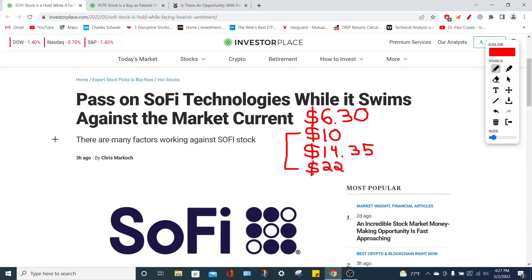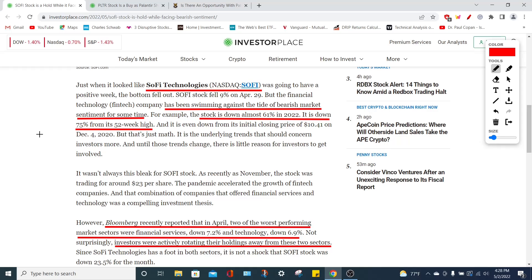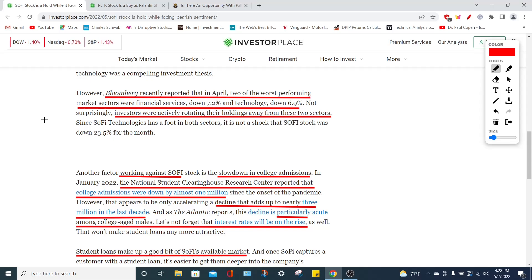Overall it's looking pretty bullish for SoFi Technologies, however bearish market sentiment is keeping this stock low and it could potentially fall further. SoFi has been pressing against bearish pressure — the stock has already lost around 61% of its value in 2022 and is down around 75% since its 52-week high. Bloomberg reported that the two sectors hit hardest during this market downtrend are the financial services sector and the technology sector, both of which are relevant to the stocks we're tracking today.